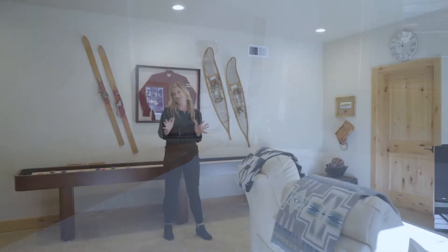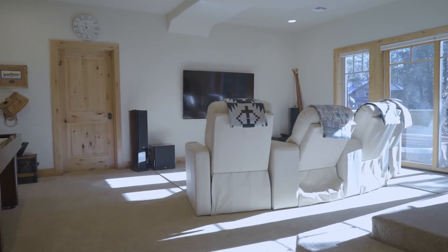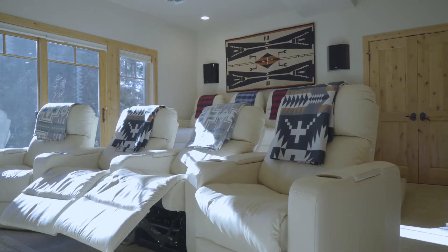Welcome downstairs to the hangout space with this incredible media room, an awesome place for shuffleboard, and really good access to the back deck and patio which overlooks an incredible scene.